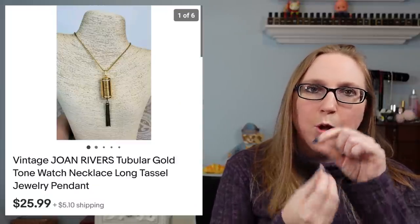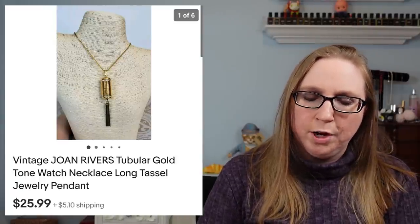Next item is a Joan Rivers necklace. When you pulled it open, there was a watch in it as well — a really cool piece. That sold for $25.99. I got that at a yard sale. Over the summer I picked up a bunch of Joan Rivers jewelry, and I still have a few pieces left from that particular yard sale trip.